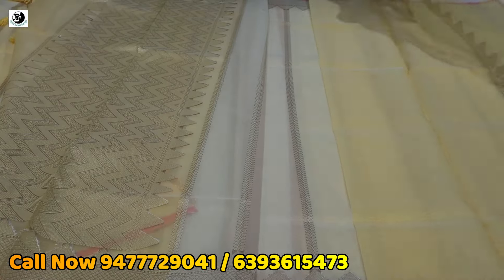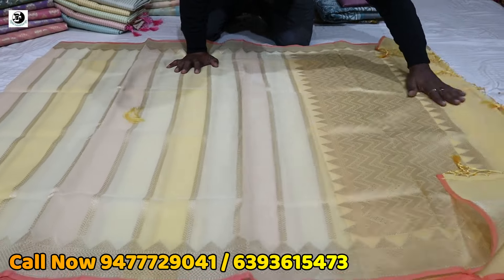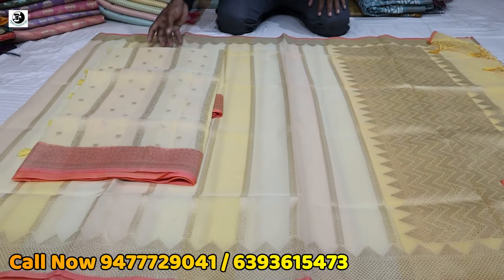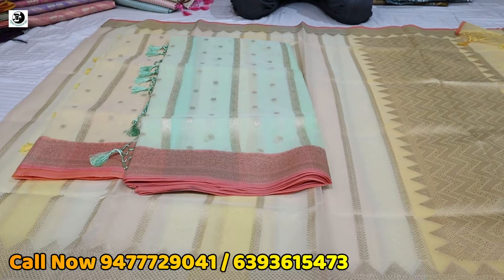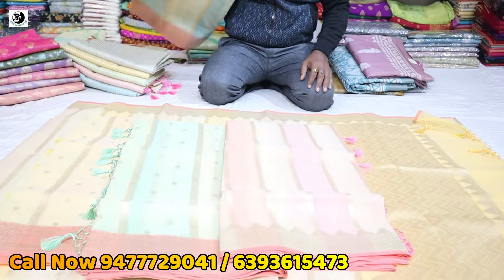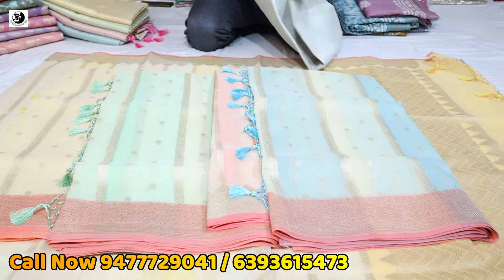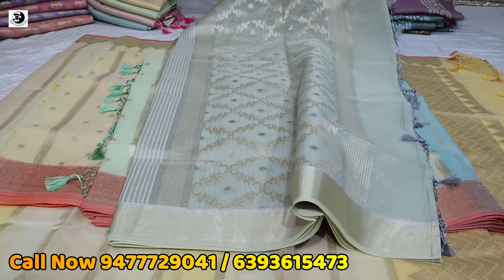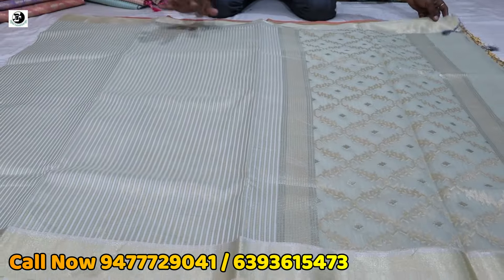This is a blouse piece — only 5-6 same color with one blue color. We can create a screenshot. We want to make these colors — all light colors, pastel color. It has to be a Kora tissue. This is 1850.